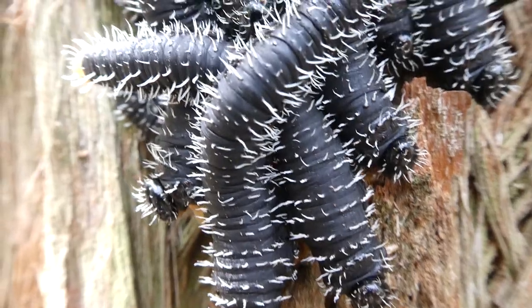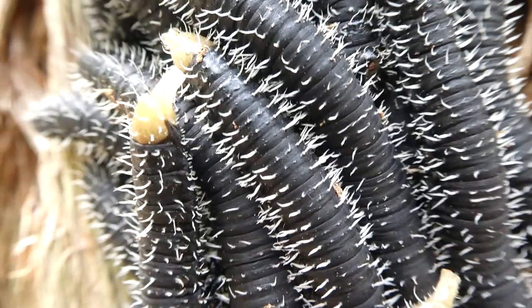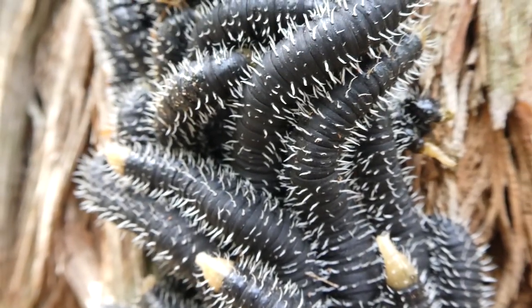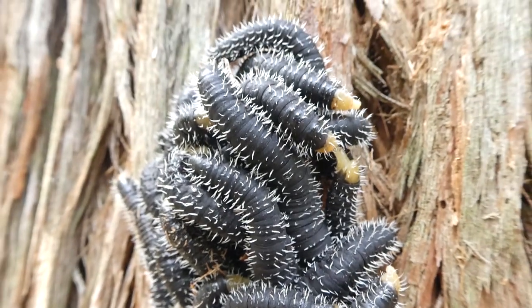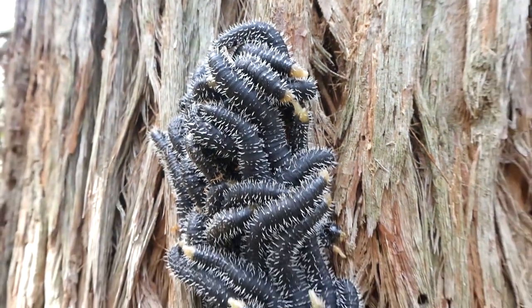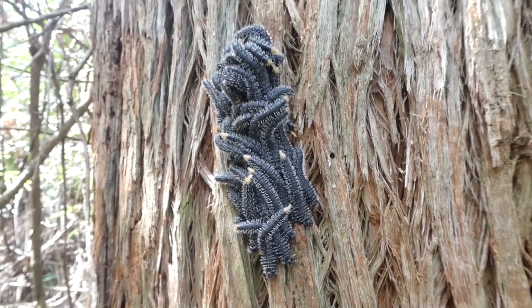It seems like these ones have fully developed, so soon they'll dig into the soil and make a cocoon, pupate, and then come out as sawflies. So that might be where they're going, or they could be moving to another tree.